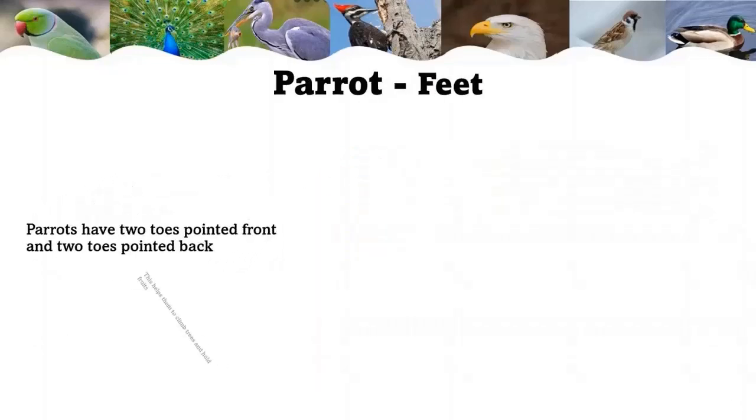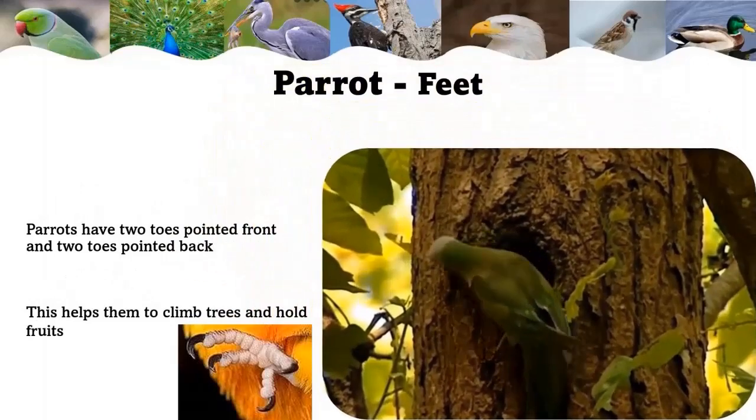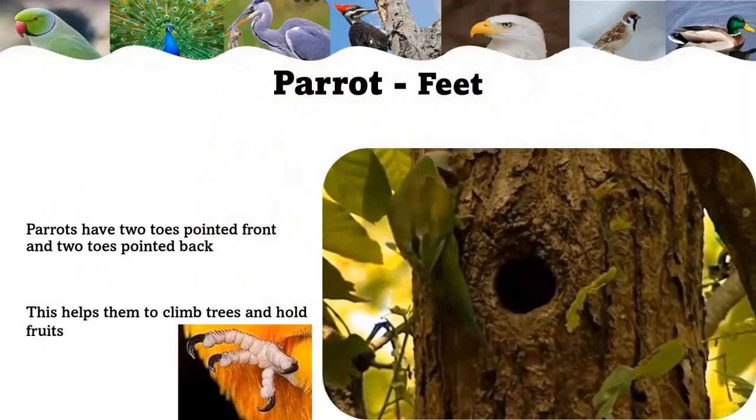Parrots have two toes pointed towards the front and two pointed towards the back. This helps them to climb trees and hold fruit.